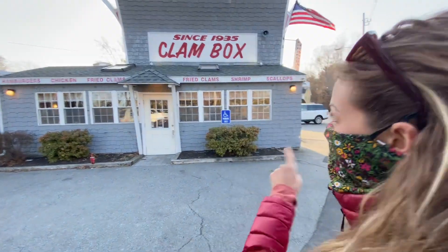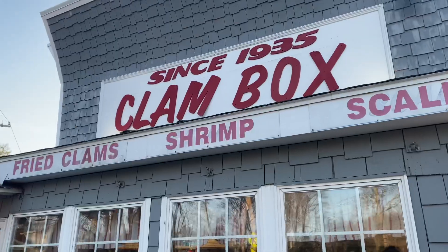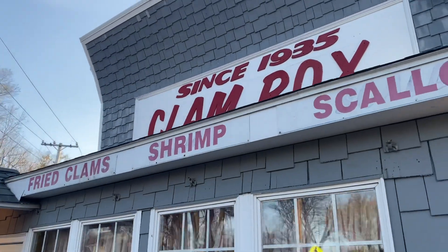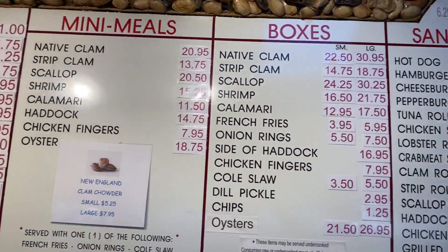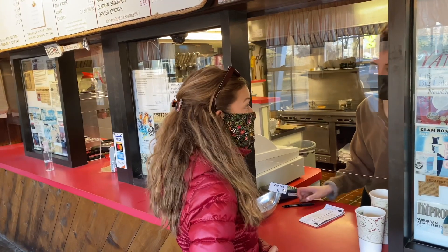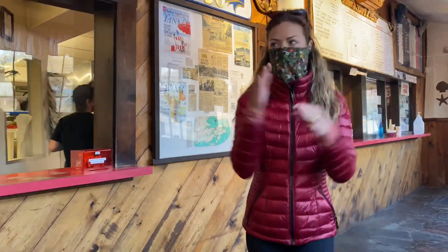Of course, everybody says we have to go to the Clam Box. It's been here since 1935, so the clams have to be great, right? They have a big menu with lots of options. Fried clams — obviously.